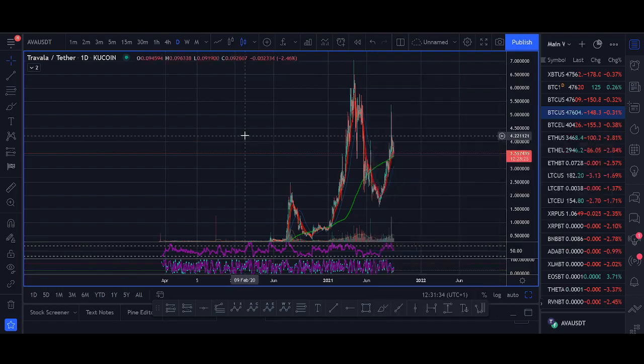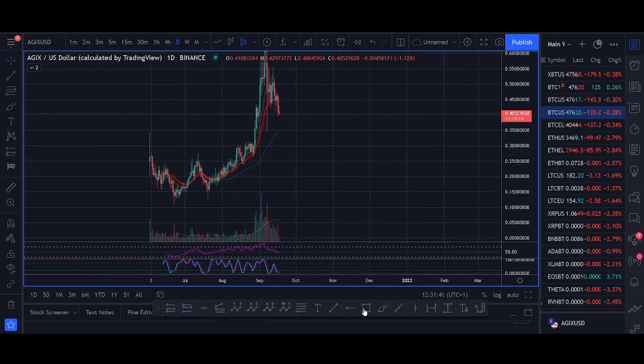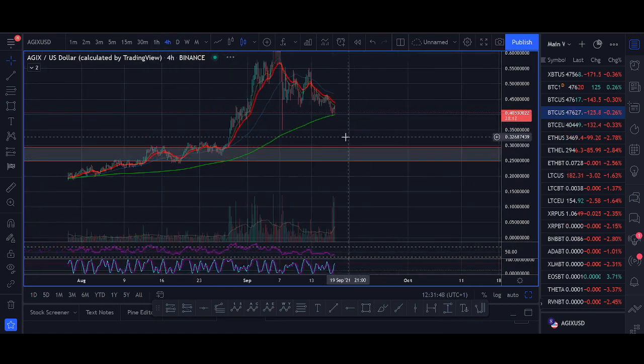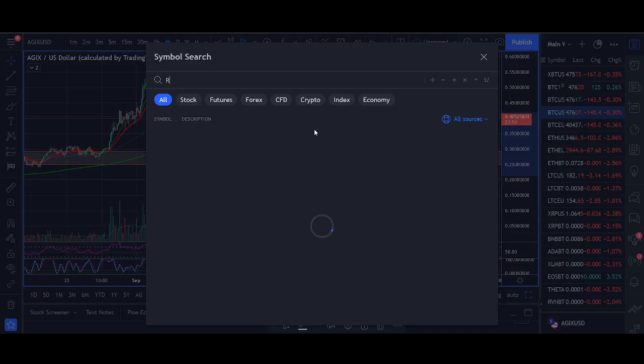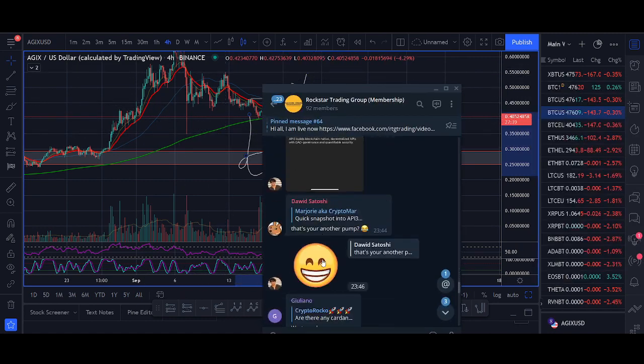Looking at the SingularityNET AGIX chart — it's looking really bullish. It's on Binance so it has huge exposure. It broke out and I'm looking for more consolidation and trend changes before I buy in. Charting-wise, Ergo and Layer are probably the two best-looking coins right now. AGIX and API3 need to do a lot more before I buy in — maybe a bigger dip. Ergo and Layer are the two that could be breaking out this week or next week.